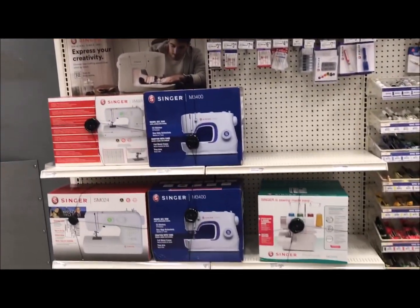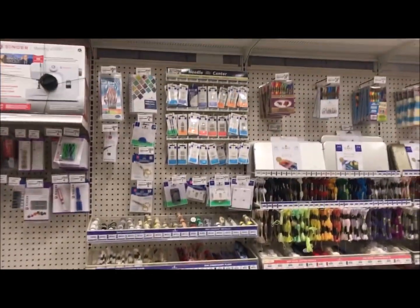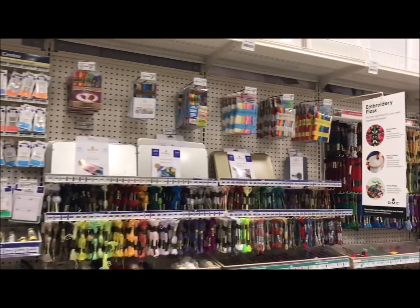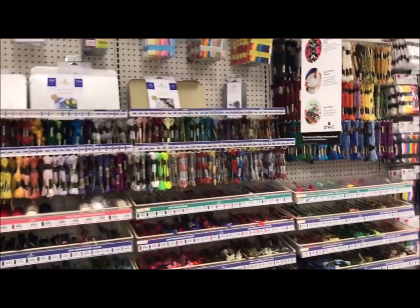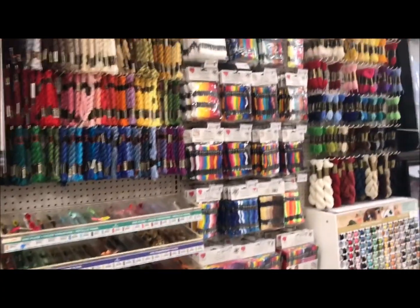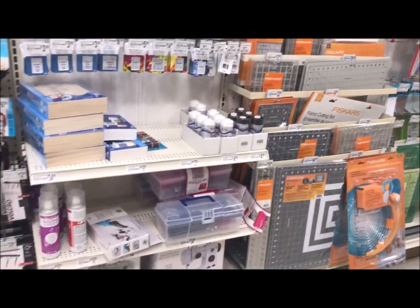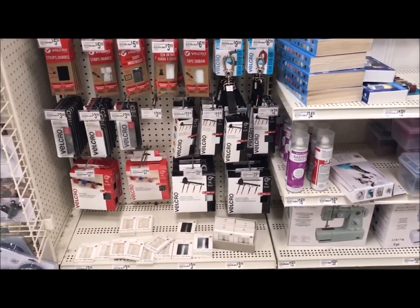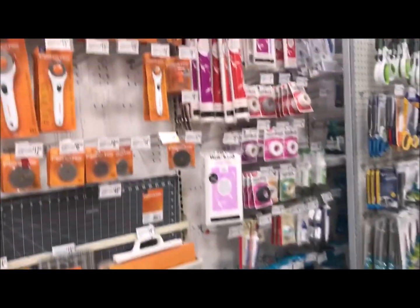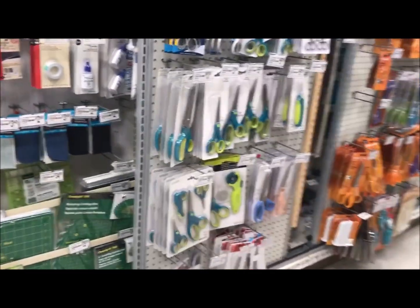They do have your basics. They had some sewing machines, a pretty good selection of embroidery thread and other notions, lots of scissors, and lots of thread as well. It seemed like they were more designed for people who are doing cross stitch and embroidery than actually people who are sewing, but they do have quite a few tools — cutting mats and a lot of scissors.